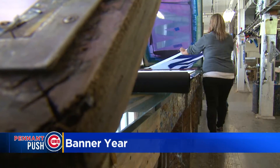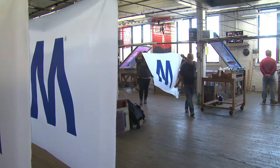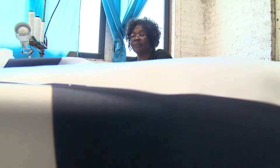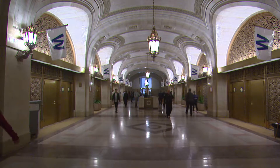In a banner year for the Cubs, they're helping us fly the W. We've made over 3,000 in a lot of different sizes. Advertising Flag Company has been commissioned by the team to silkscreen, drive, stitch, and sew the winning banners we've seen displayed all across the city, some as large as 26 by 48 feet.